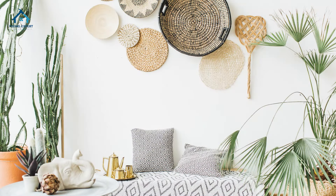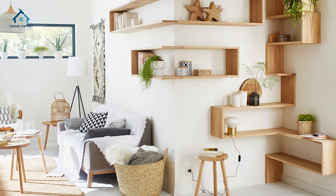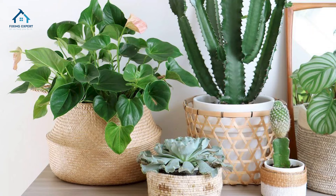Tip six: dual-purpose decor. Choose decor items that not only look good but also serve a purpose. For instance, decorative baskets can be both stylish and functional for storing items, or ottomans that double as storage and seating.